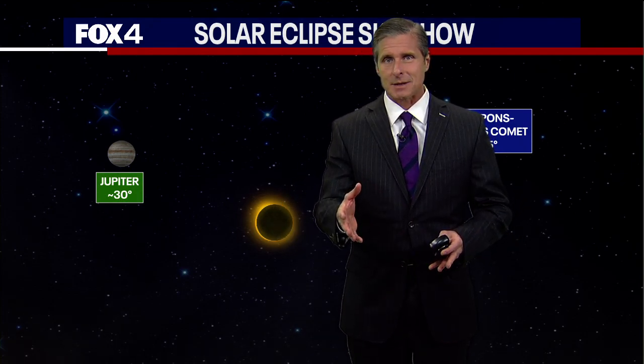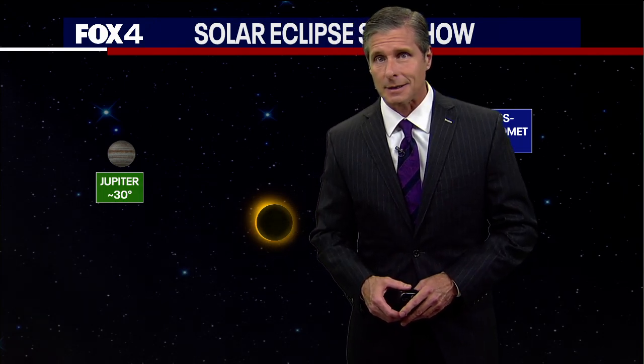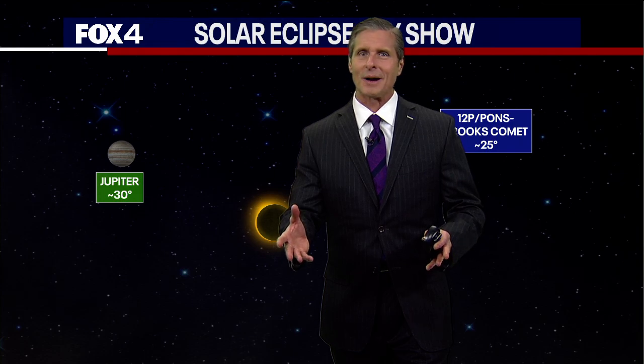So just a couple more reasons that you want to carve out some time on Monday, April the 8th, to take in that total solar eclipse, weather cooperating, of course. We'll keep you up to date here at Fox 4.